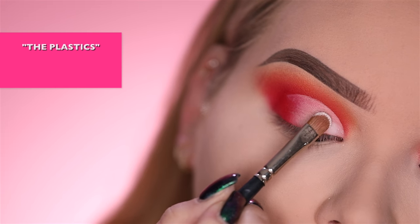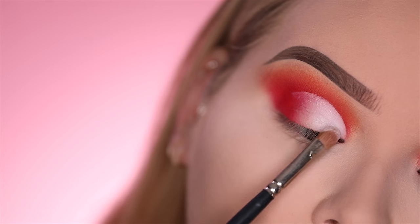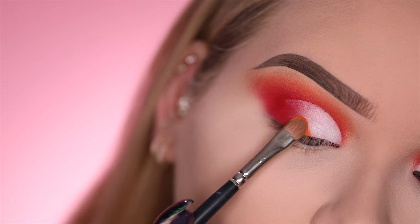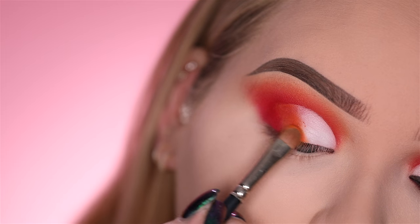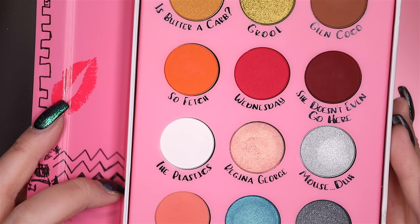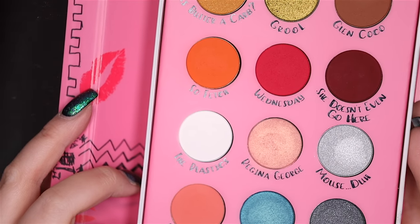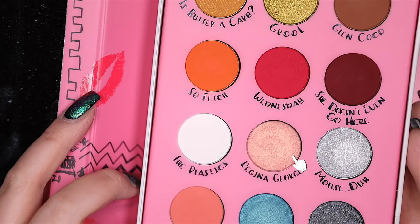Now going in with the white shadow of the palette — The Plastics — on the inner third of the lid. It's a pretty white. Is it the most pigmented white I've ever tried? No, because Taco by Sugarpill is more intense, but still it's a pretty white. Now going back in with the orange, Sofetch, going on the center of where the white and the pink meet. My number one trick to make anything look blended is to put a shimmer over top of where the colors meet, so I'm going in with Regina George over Sofetch to make it blended.